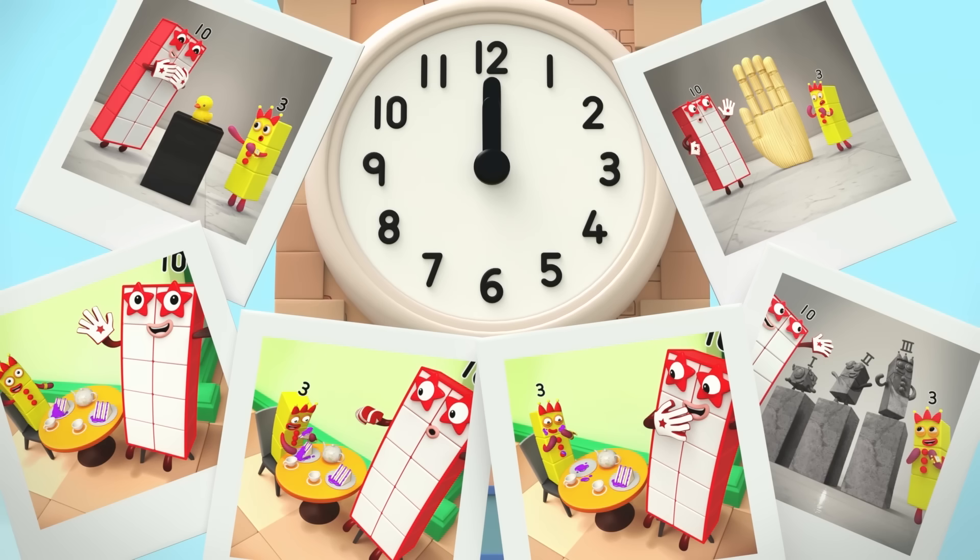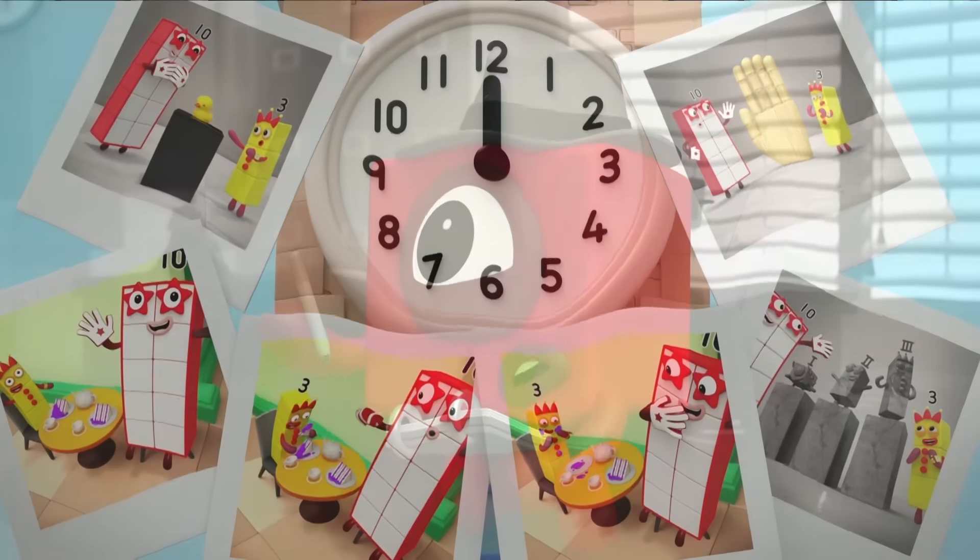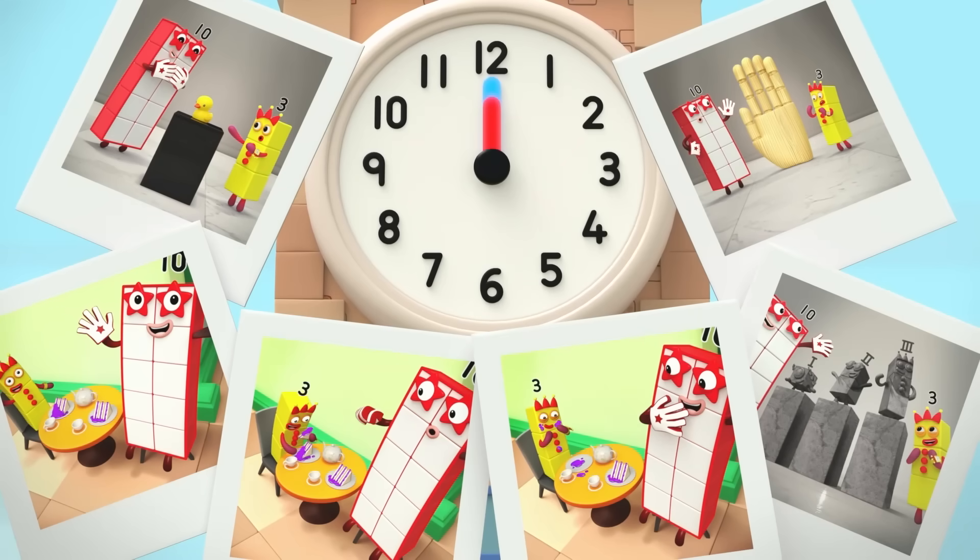At noon? Yes, twelve o'clock. Both hands pointing straight up. I left one hour later. At one o'clock? Yes, when the hands get to twelve, they start going round again to one.